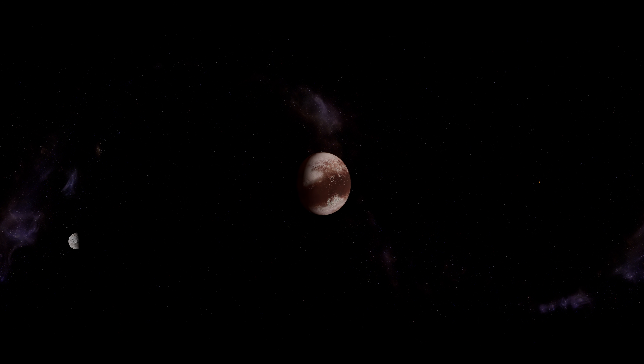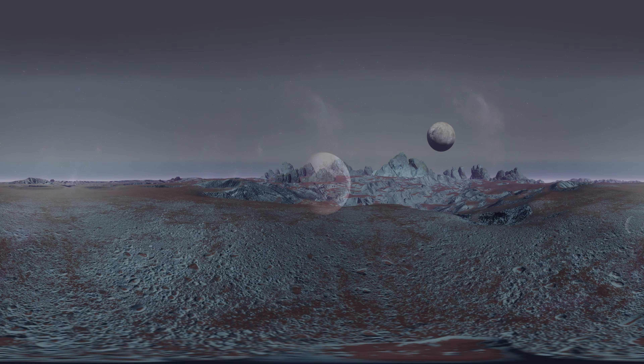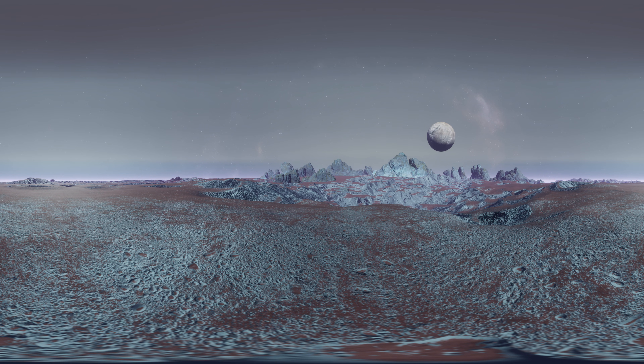Five moons orbit Pluto. The largest and most notable is Charon, which due to its size means Pluto and Charon orbit each other like a double planet.